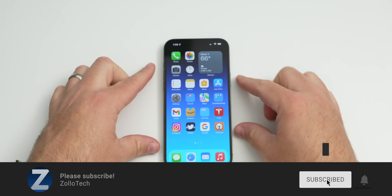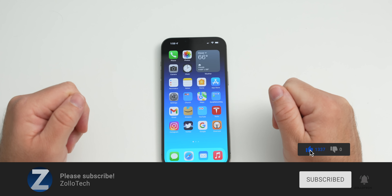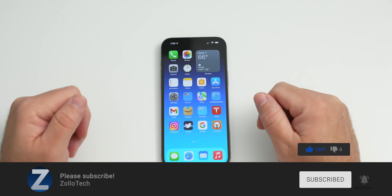If you'd like to get the wallpaper shown in the video, it'll be linked in the description. If you haven't subscribed yet, please subscribe, and if you enjoyed the video, give it a like. Thanks for watching — this is Aaron, see you next time.